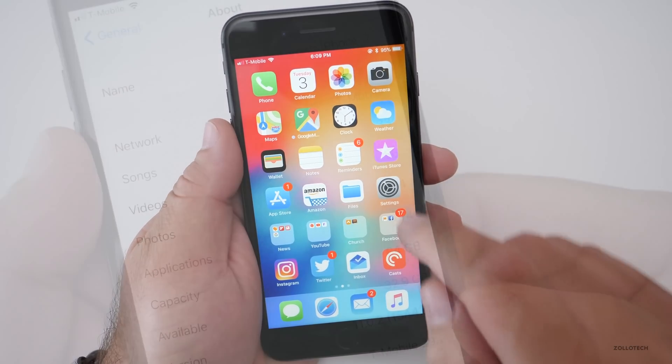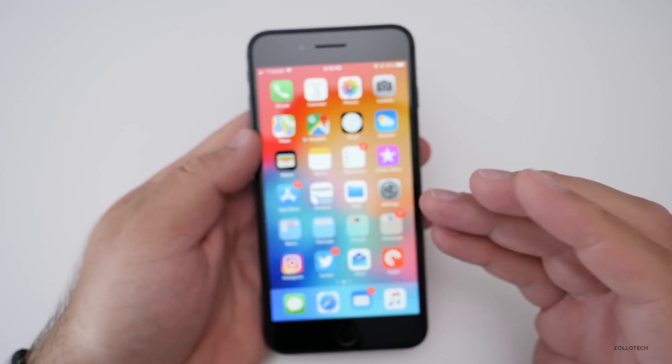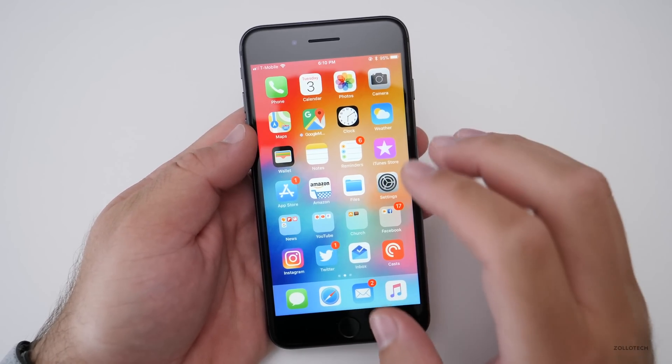Let's take a look at the build number. The build number is 15A421. This build is really only addressing those issues.